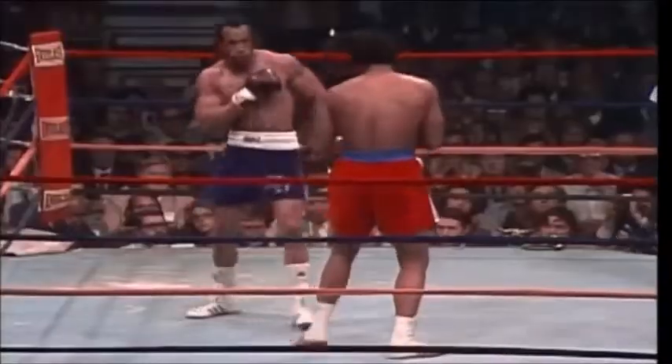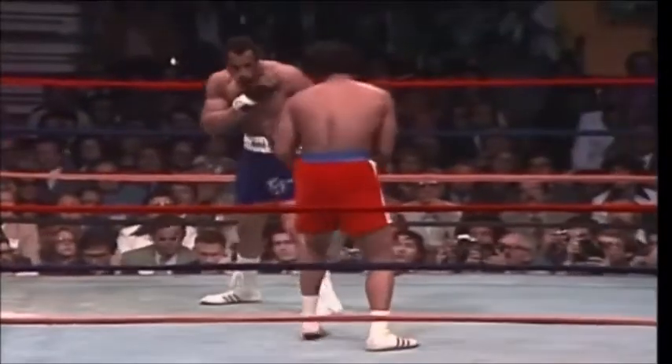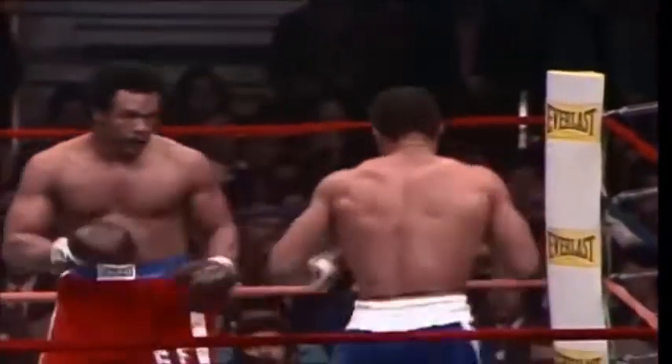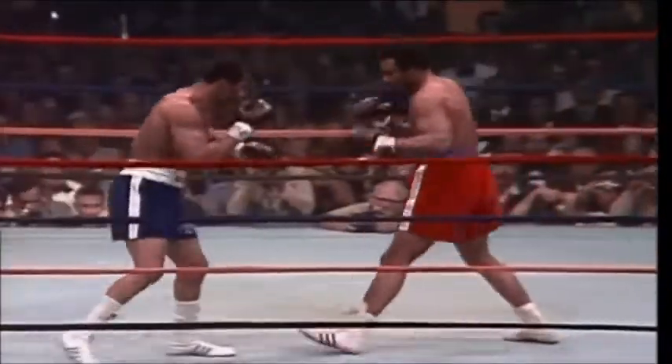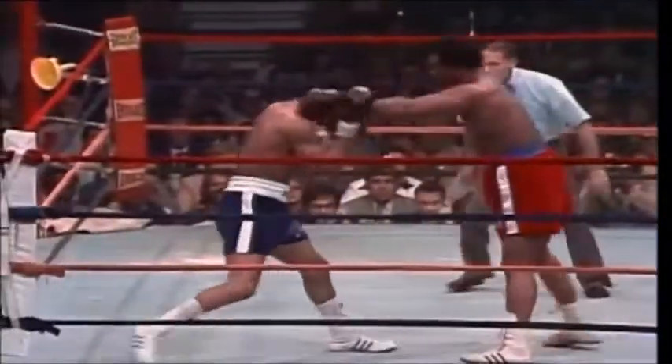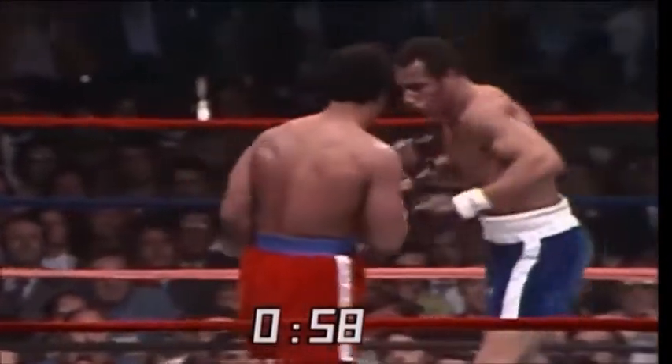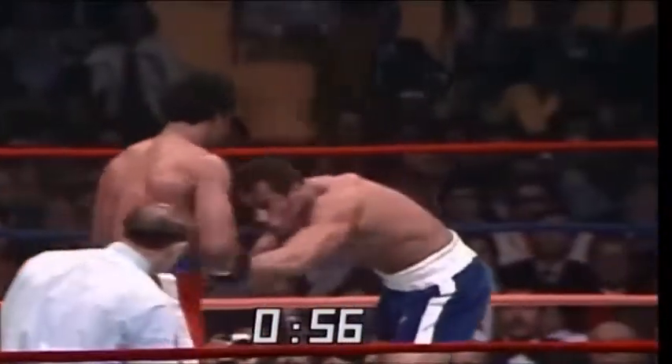Norton trying to jab more with his left hand — this is what they say he has to do. A kind of fishing left hand thrown by the champion, right hand to the kidney thrown by the champ. Both fighters' best punch is their left hook. There's the right hand again to the kidney. Ken Norton takes a light left, throws a right of his own. One minute remaining in round one — very even first round at this point.